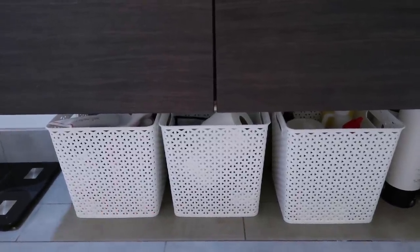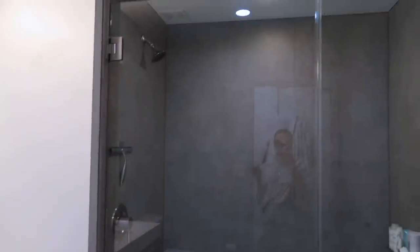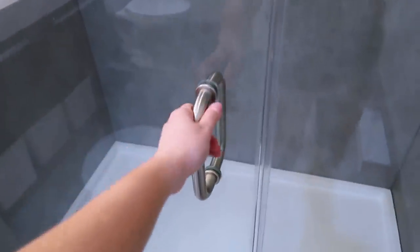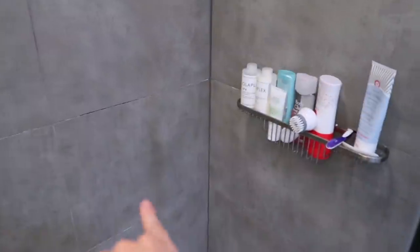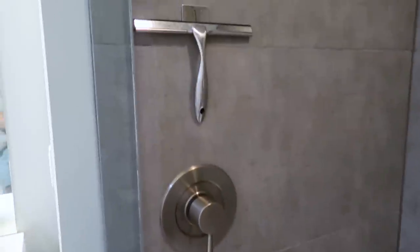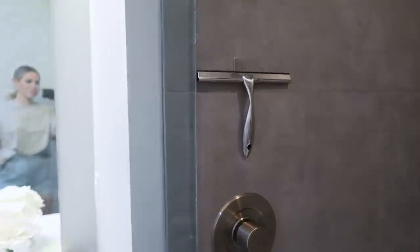This is honestly my favorite part of the bathroom — it's a full walk-in shower with glass doors. I love how spacious it is; it's really big for an apartment. It has a little product rack which is really nice so I don't have to clutter up the shower floor. And I have my little squeegee, which is honestly the funnest part of taking a shower.